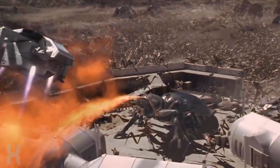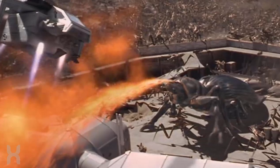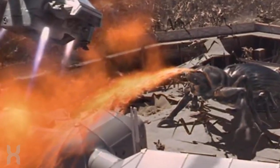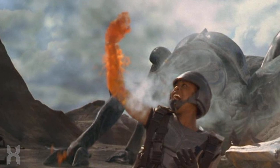Their primary offensive weapon is a stream of flammable corrosive liquid, which is sprayed from their heads. This liquid was ejected from a nozzle-like spout, similar to a human flamethrower in appearance when fired, though the substance acts much faster than napalm and can burn through flesh in an instant.